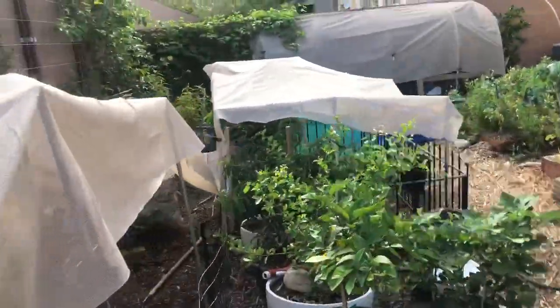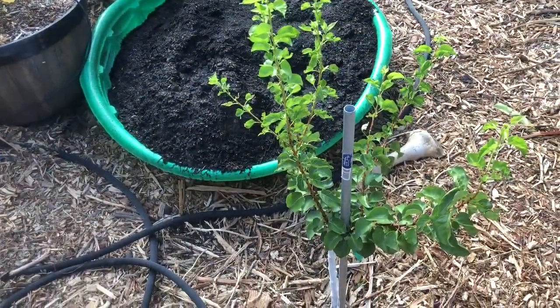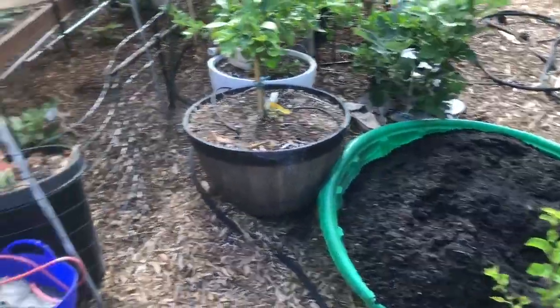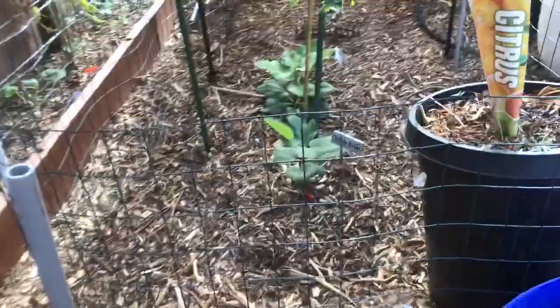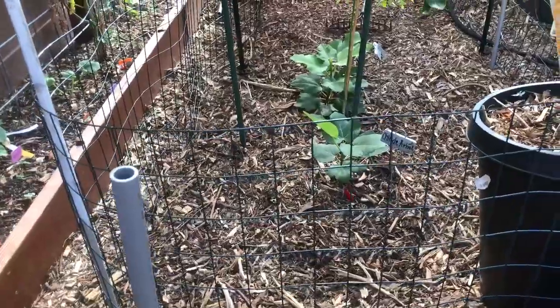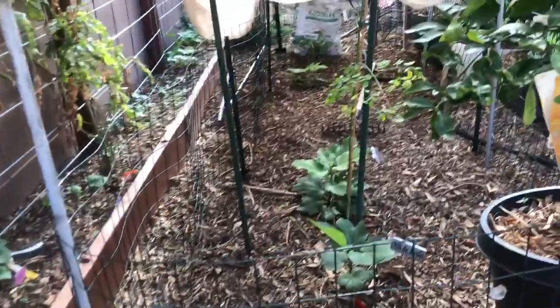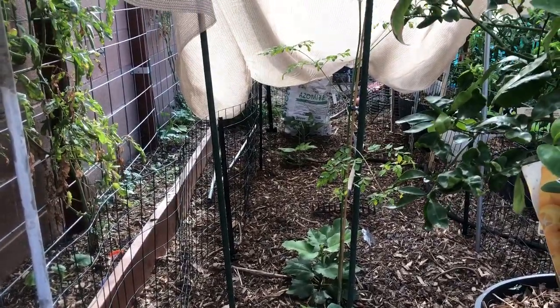Before they get to my melons — here's my new fortress I built. There is an apricot, compost, persimmon. There's my fig tunnel — have a 258, JH Adriatic, Galaxy, Negra, and a Smith.